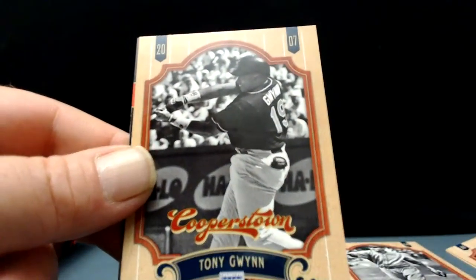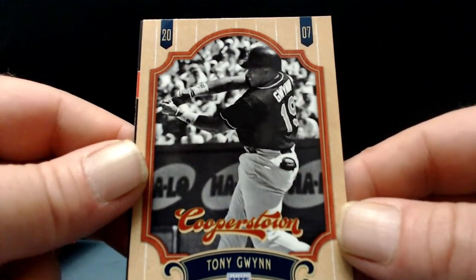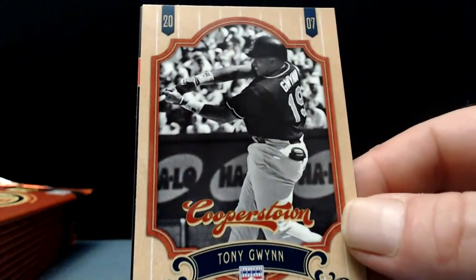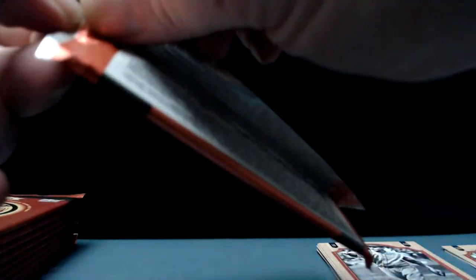Oh nice — one of my all-time favorites, Tony Gwynn. Lost him a few years ago. One of the greatest swings you'll ever see, a guy that could hit any direction anytime he wanted. If it weren't for the strike in '94-'96, he might have hit .400 that year, he was swinging the bat so perfectly. Love me some Tony Gwynn — that's a card I'm happy to have. Hopefully there's a Wade Boggs in here somewhere too.